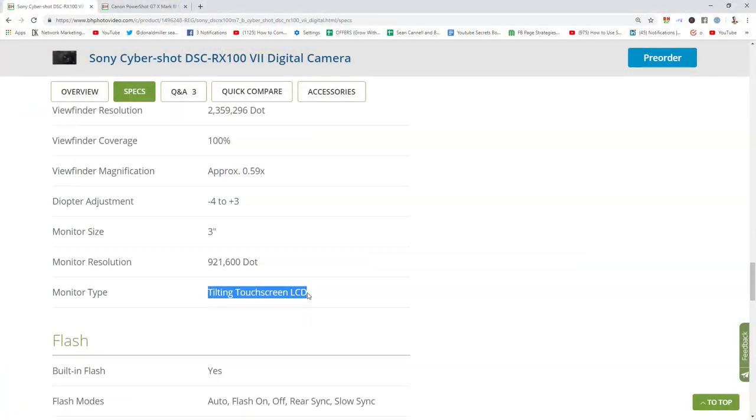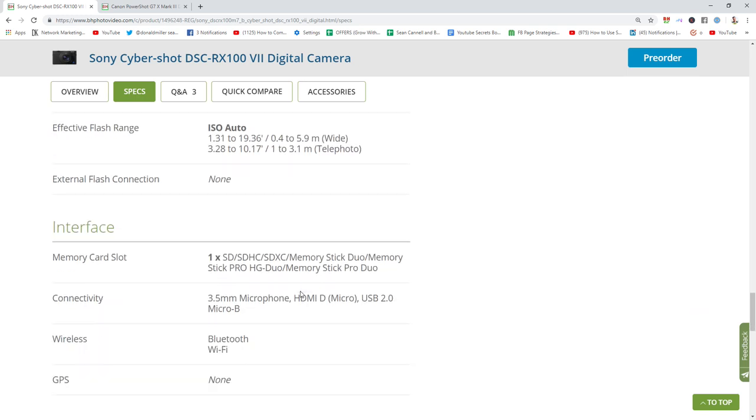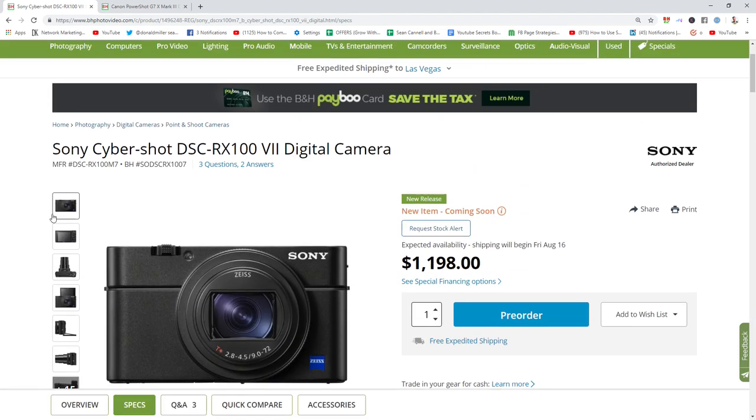The Sony has a tilting touch screen, and Canon's touch screen is amazing. The Sony is just absolutely incredible, but it is $1,200. You're definitely going to need those special financing options.